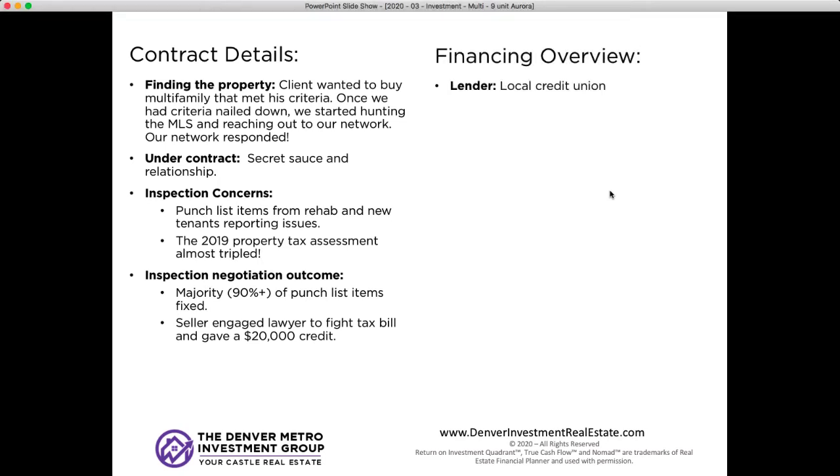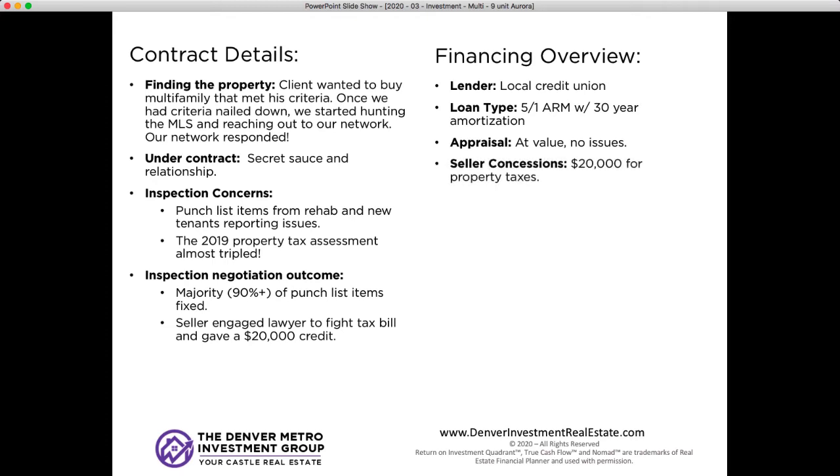For the financing, our client was using a local credit union. They were doing a five-year ARM — a five-year fixed interest rate that floats afterwards, but still amortized over 30 years. When you get above five units, all you can get is ARM products; they don't have 30-year fixed, which is only for properties that are four units and less. The appraisal came in at value with no issues. Our concession, as mentioned, was $20,000 for the property taxes.